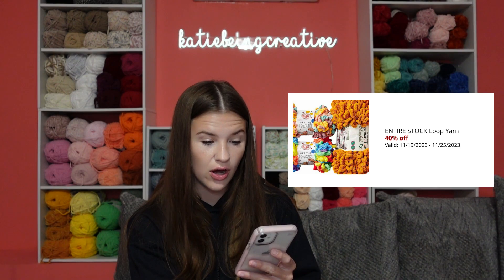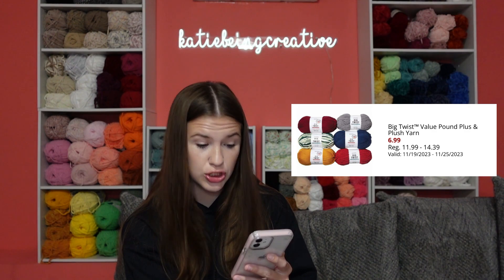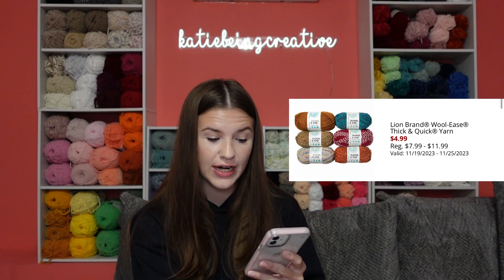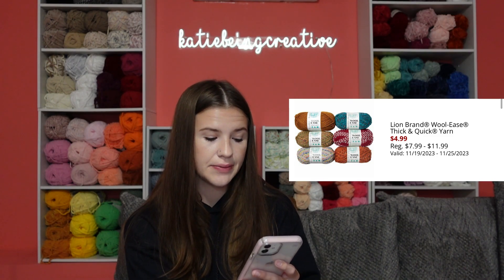They have the entire stock of loop yarn as 40% off. They have Big Twist Pound Plus yarn at $6.99 when regular is $11.99 to $14.39. They have Lion Brand Wool-Ease Thick & Quick yarn at $4.99 when regular is $7.99 to $11.99. They have Lion Brand Natural yarn as 40% off. Those deals are currently going on and lasting until the 25th, which is this coming up Saturday.